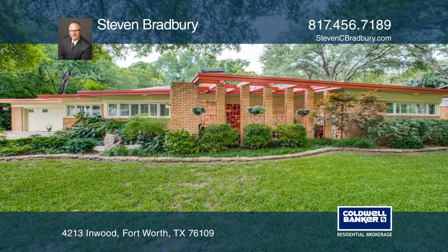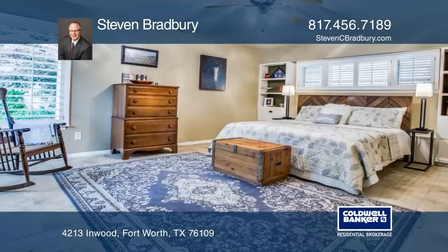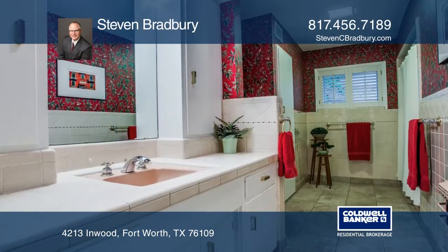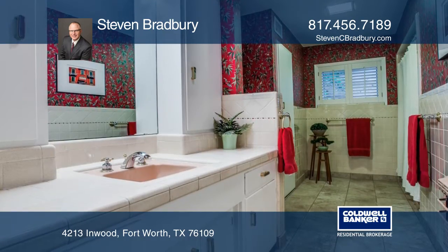Enjoy a modern feel to a ranch-style gem in Tanglewood. This beautifully updated three-bedroom, two-and-one-half bath home features two living areas and stunning granite counters in the island kitchen.